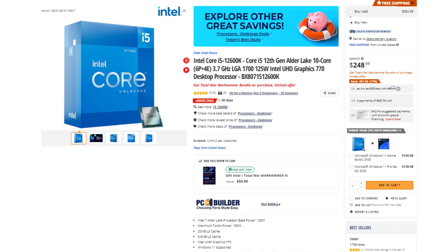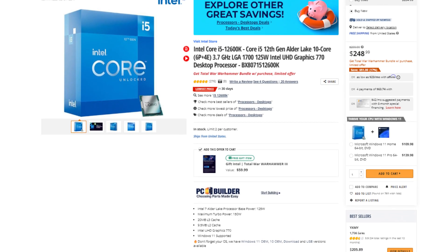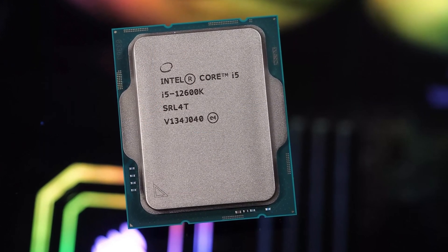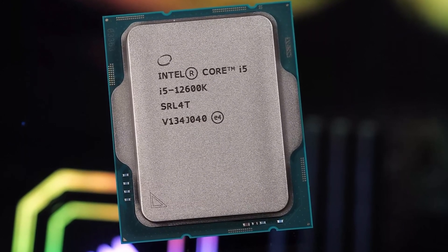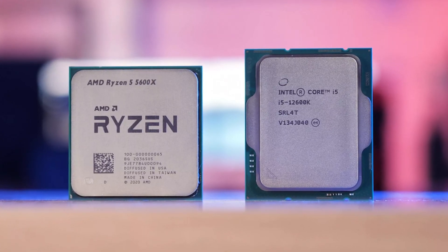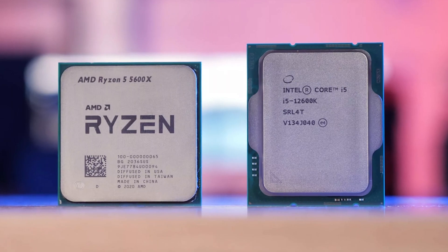For the CPU, we have the i5-12600K. This one is from the last generation of Intel CPUs because right now you can get the i5-13600K, but the i5-12600K is a great processor that can do it all. You will have no issues whether you want to do gaming or content creation. The price is really decent at around $200.